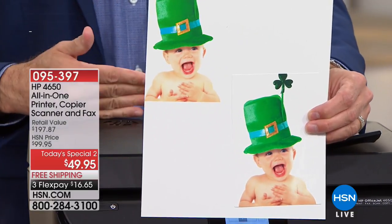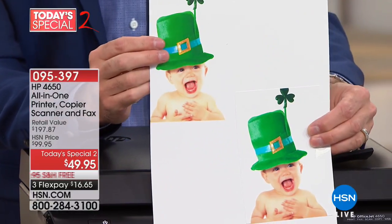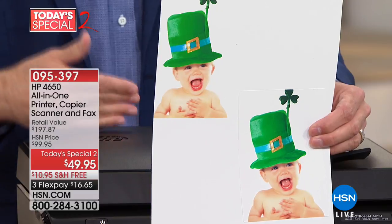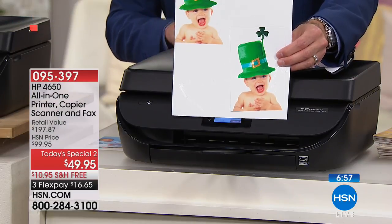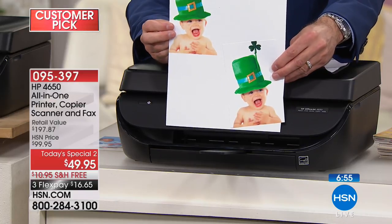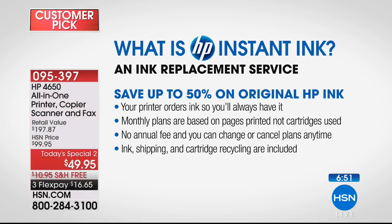You might think at this price it'll be okay or average — but it's absolutely above average, particularly with the fax and auto-document feeder built in. Let me take a moment to talk about HP Instant Ink. If you've used it once, you understand exactly why we get so excited. HP Instant Ink is an ink replacement program — your printer orders its own ink for you.